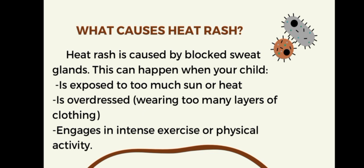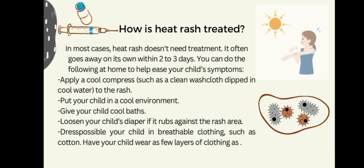What causes heat rash? Heat rash is caused by blocked sweat glands. This can happen when your child is exposed to too much sun or heat, is overdressed or wearing too many layers of clothing, or engages in intense exercise or physical activity.